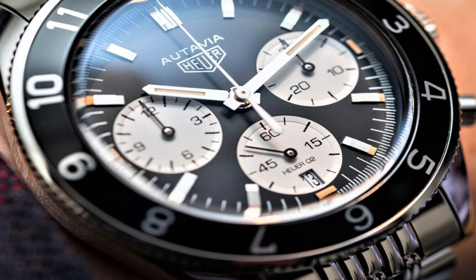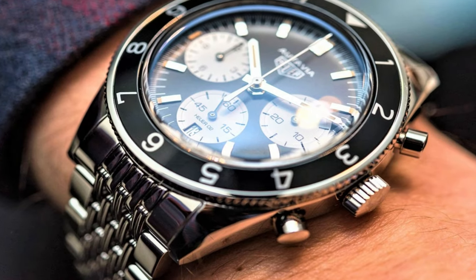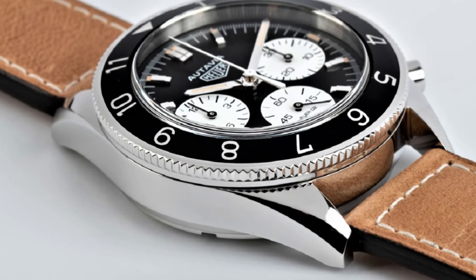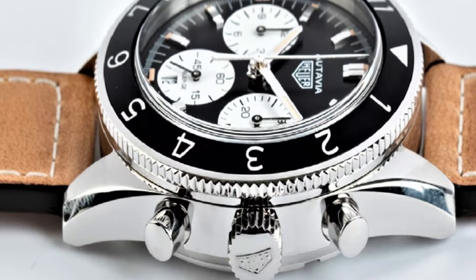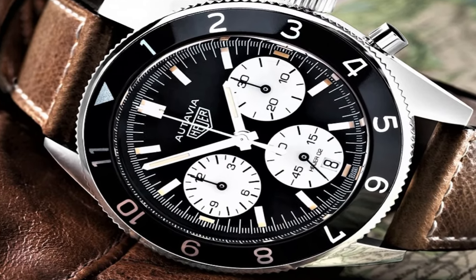330 feet water resistance, 42 millimeter case, 7-inch adjustable strap, bi-directional rotating bezel, sapphire crystal exhibition case back, luminescent hands and hour markers, screw-down case back, stainless steel tang buckle.